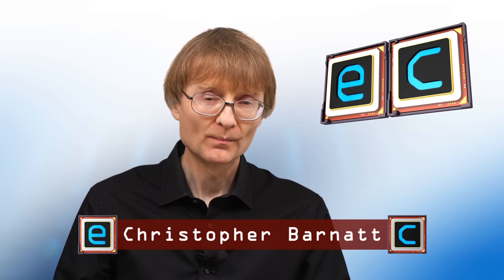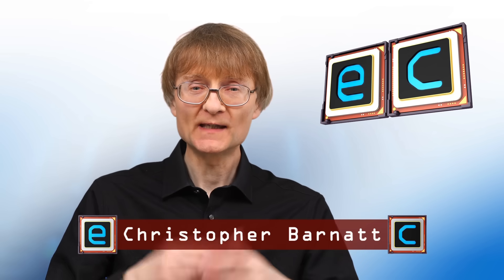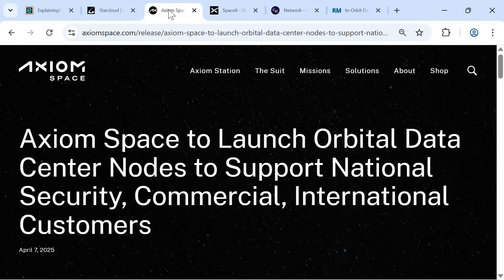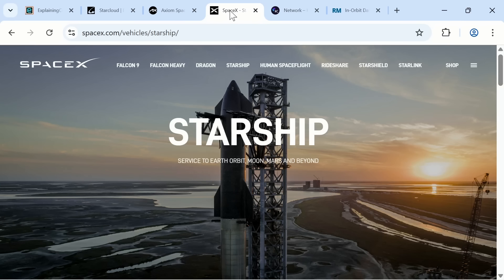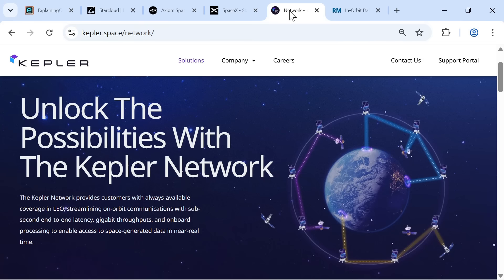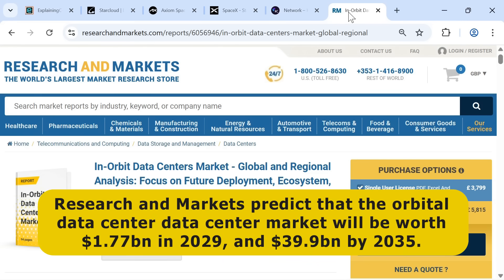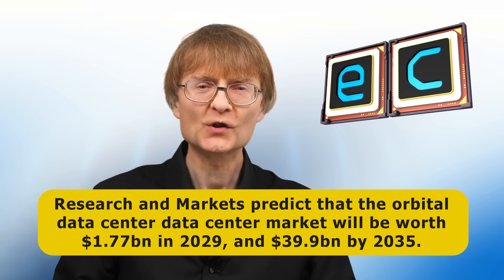Welcome to another video from ExplainingComputers.com. This time I'm going to talk about building data centers in Earth orbit or even on the Moon. This is a subject that's starting to receive quite a bit of attention, with early pioneers now taking their first steps. Several companies are also developing the required launch capabilities as well as the necessary orbital connectivity. Research and Markets even predicts that the orbital data center market will be worth $1.77 billion in 2029 and $39.9 billion by 2035.